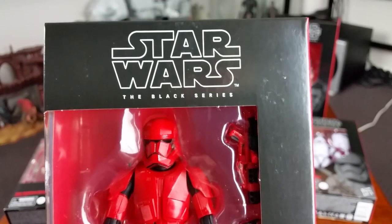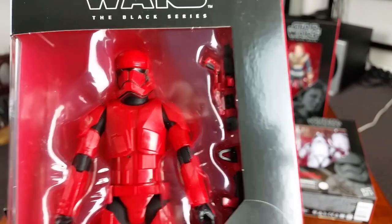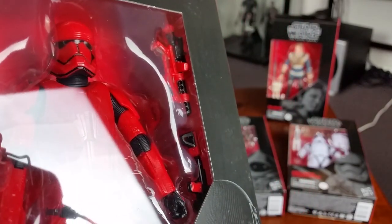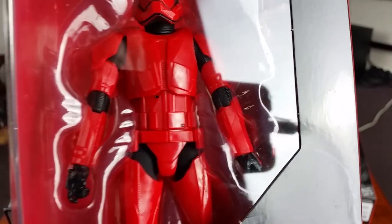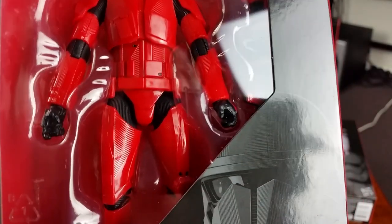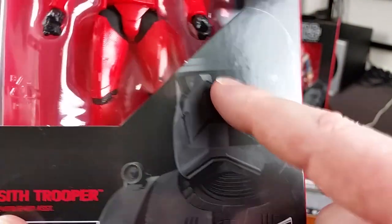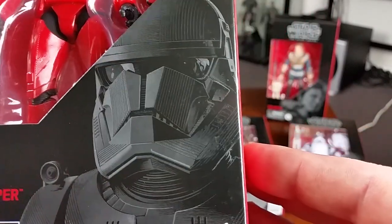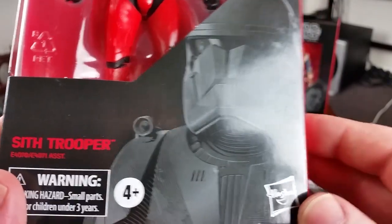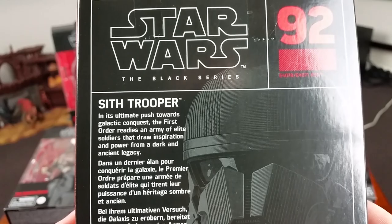Next up at number 92 we have the Sith Trooper, and I have to say I really like this trooper design — a lot more than the regular First Order Stormtrooper design. He looks very cool. I'm fascinated to see how many of these guys we'll see in the film. On the helmet design, I like that nose piece — it looks a bit reminiscent of a Death Trooper. Here is the Sith Trooper character description.